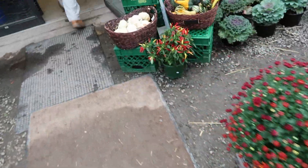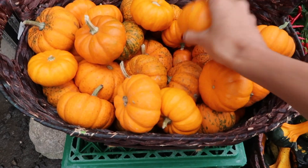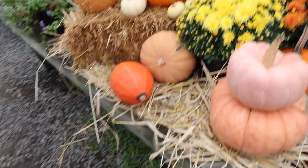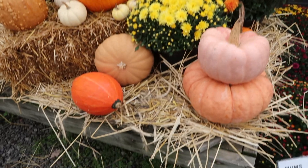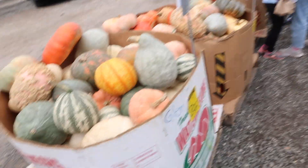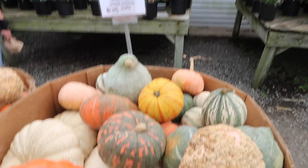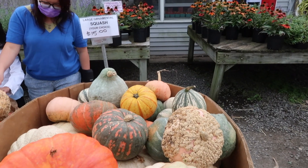Then we have mini pumpkins over here. Mini pumpkins — look at them, they're so hairy! They have decorated everything so well. We have some flowers over here. And then we have the squash large ornamental pumpkin — these are huge ones.